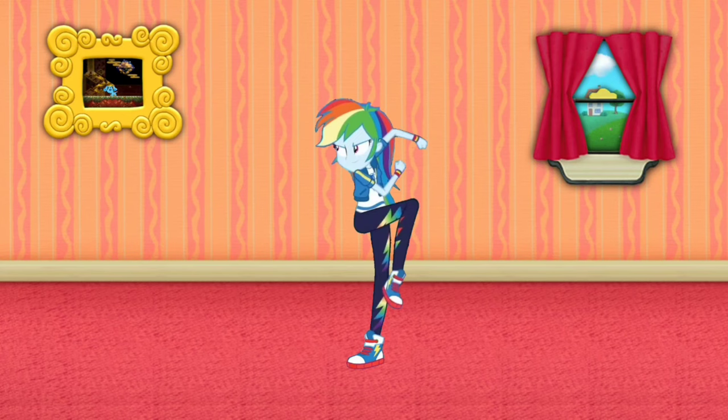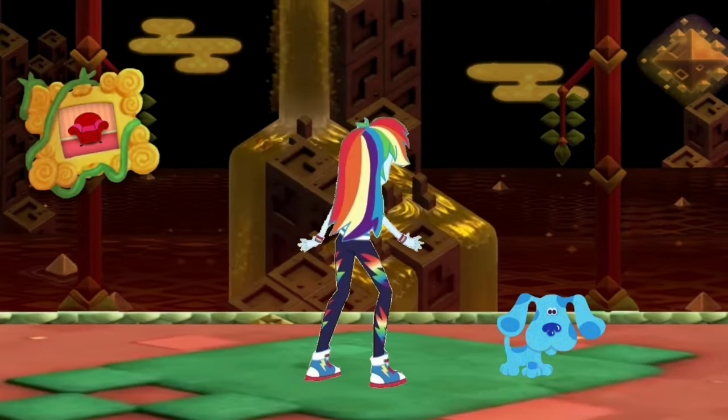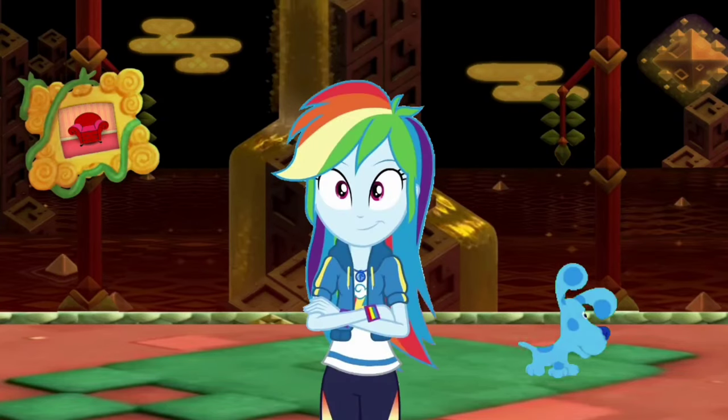Blue's got blue! We got blue! Wow! We're in Shining Falls! Let's go look around!